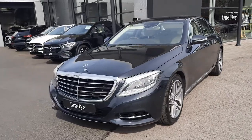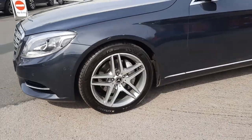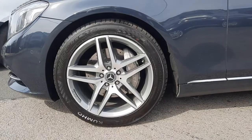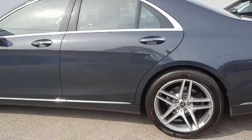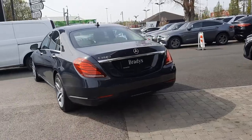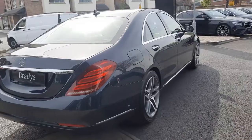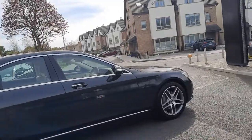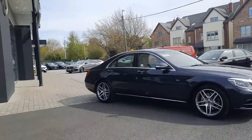This vehicle has just come into ourselves. It sits on AMG 5 spoke split spoke alloy wheels, has ventilated front disc brakes. It goes with the likes of LED headlights.